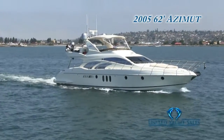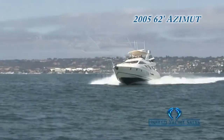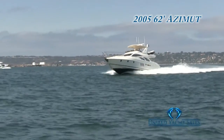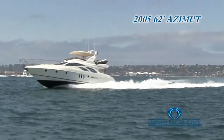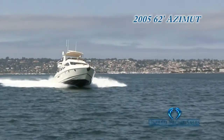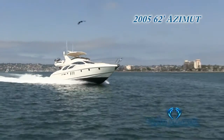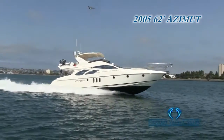The Asmet Flybridge line has received international awards and recognitions for their innovation, comfort, and modern styling, and this beautifully kept 2005 62-foot Flybridge is no exception. Her sleek lines and powerful Cat C-18s get her up and gliding through the water at up to 30 knots.